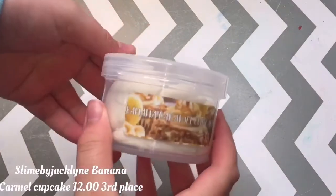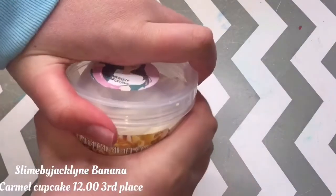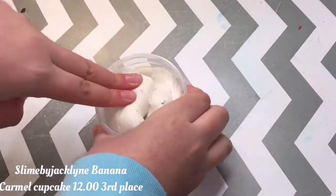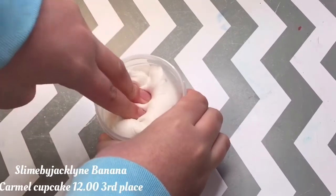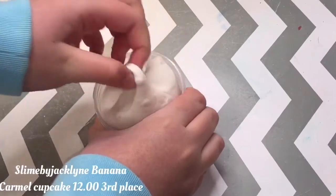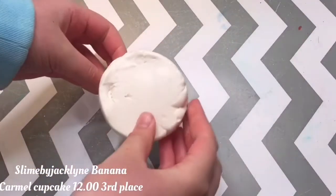Moving right along into third place, we have the Banana Caramel Cupcake Slime from Slime by Jaclyn. This slime is supposed to be super thick and dense butter slime. I did review this on my channel, so you can go check that out along with two other slimes if you want the full review. But a quick summary: it's super thick and dense.